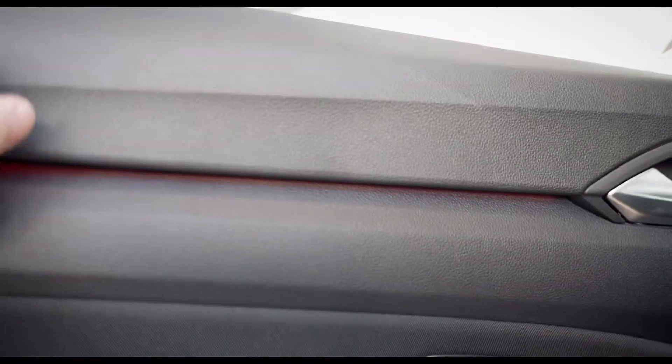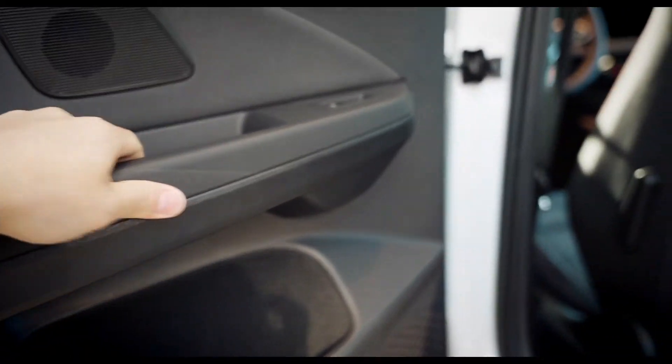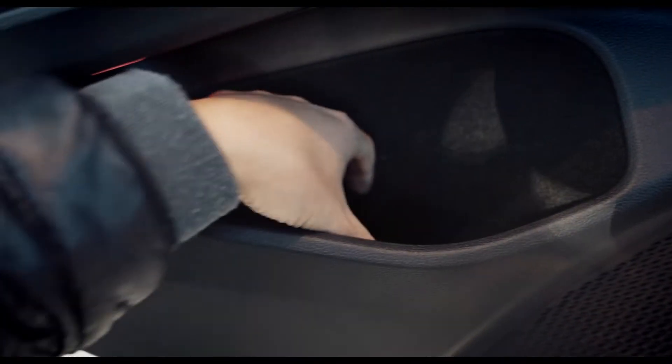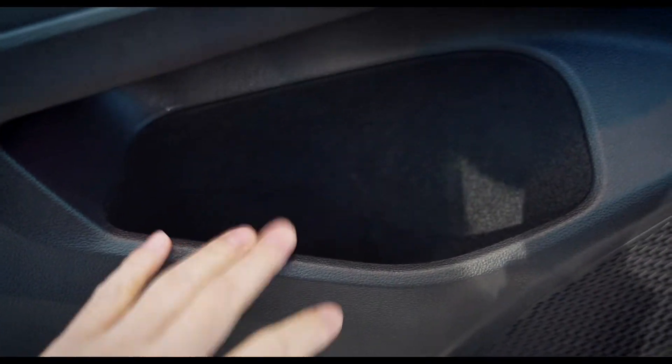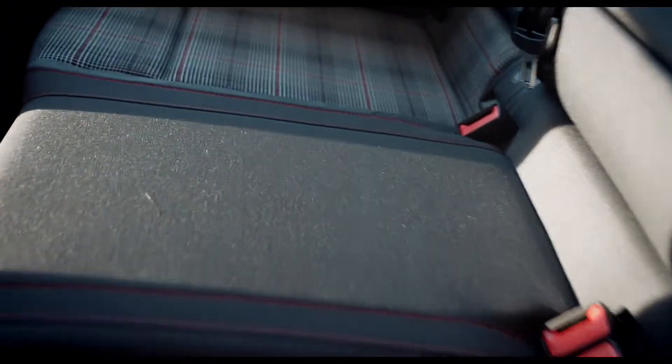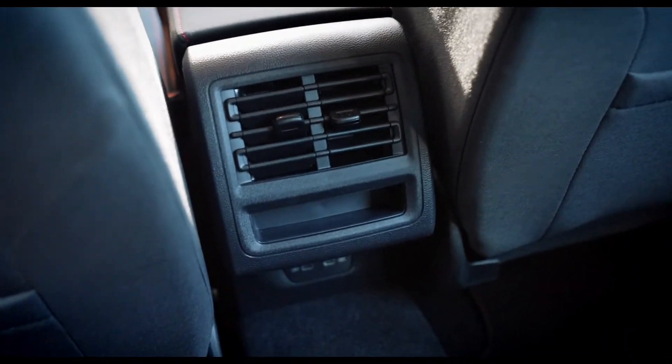Moving to the back seats to give you guys a look. The rear door panels are hard plastic, same material as the front — familiar. I would say the rear cubby is a little bit bigger — you could maybe fit a thicker stubby mug in here. Overall, the rear seats are similar. What's missing from the rear is heated seats, but it does come with two USB-Cs in the back.